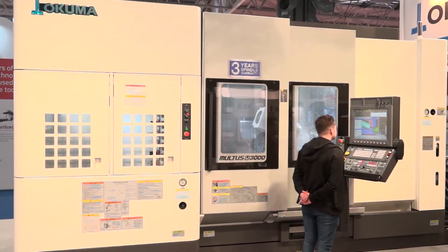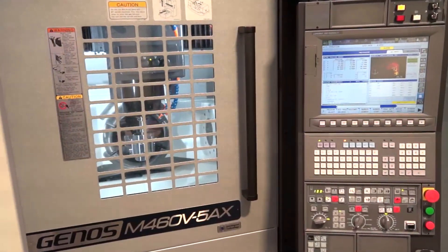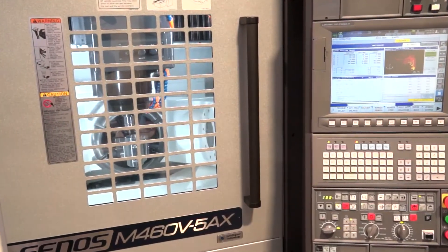And you do seminars, don't you? You've got a technical center - can you tell us more? In our technical center in Coventry, we're not planning a big open house this year - we're going for smaller, niche seminars. So we'll have a gear event particularly around the skiving that we're showing here, and then another event for the Genos range of affordable Okumas. It's not so much a new range - it's being expanded. We now have a 5-axis vertical machining center added to the range, and the whole Genos lineup will be featured later in the year.